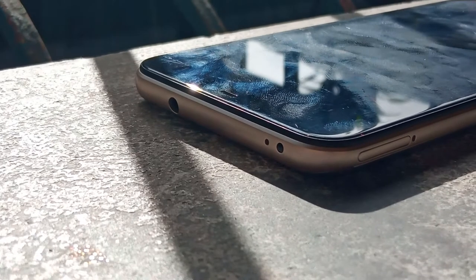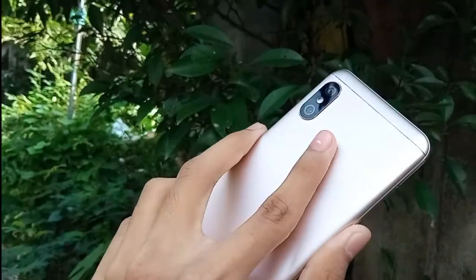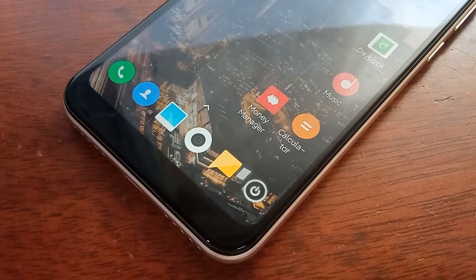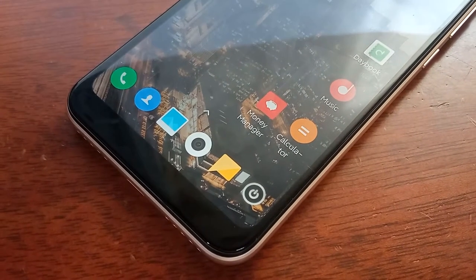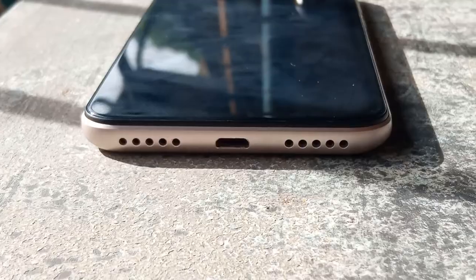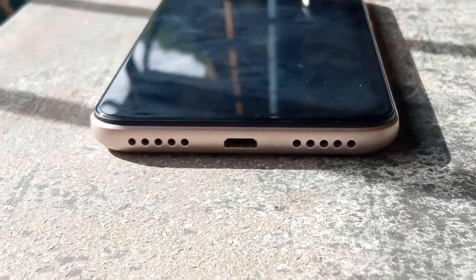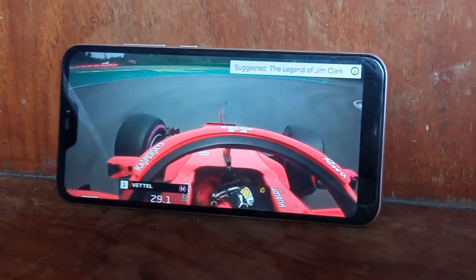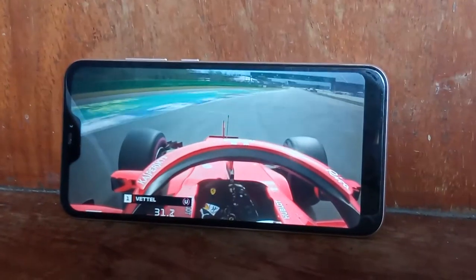It has a headphone jack which is nice and it also has a fingerprint scanner that's alright — not really fast but not slow either. The speaker is okay, you can get some detail but it won't be really as loud as a larger phone obviously. It has an IR blaster as well which I'm a fan of, and the only caveat here is that this phone still uses micro USB instead of Type-C, but it's really okay because this phone isn't really expensive at all.